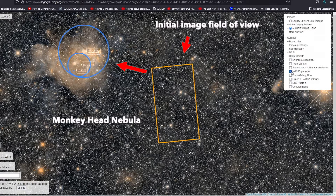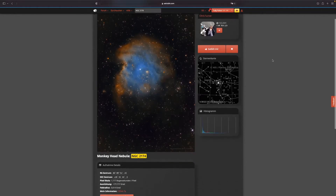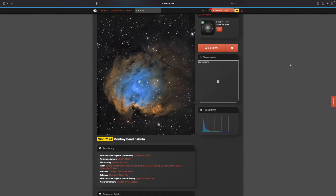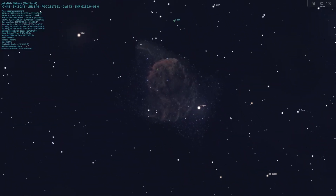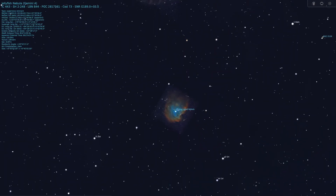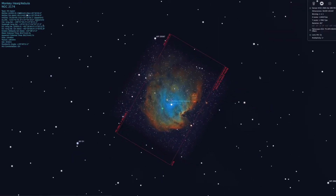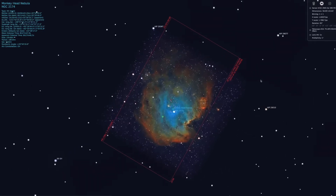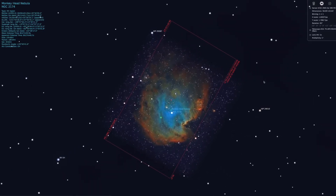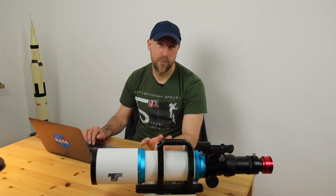I saw that I was actually close to a nebula called the monkey head nebula, NGC 2174. I had already seen many beautiful images of this object on Astrobin. I used the field-of-view function in Stellarium to get an idea of whether it would fit my setup, and found that this object is almost perfect for my astro gear — maybe a little too large, but I decided to try it anyway.